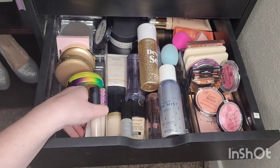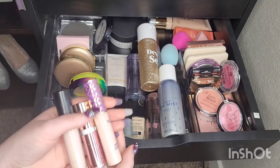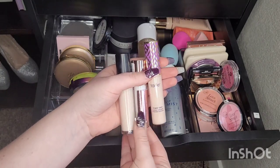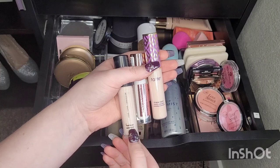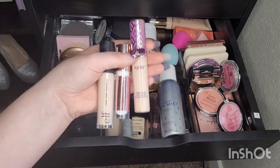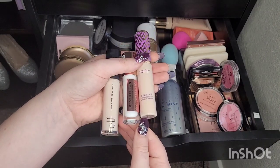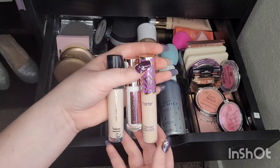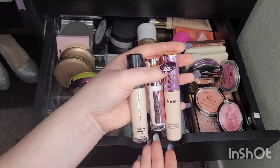Let's take a quick look at the concealers — I already know I'm keeping all of these. I have an Elf 16 Hour Camo Concealer in the shade Fair Beige, a Revolution Primer in white, and the Tarte Shape Tape also in Fair Beige. I'm going to keep all three of these.